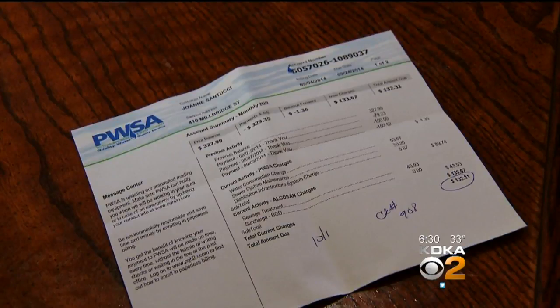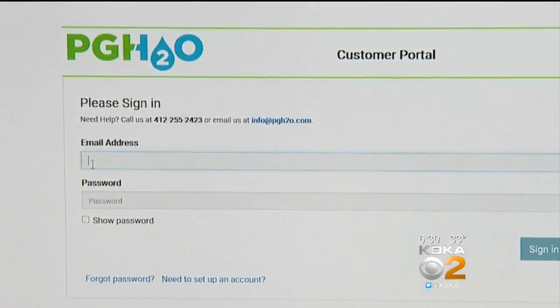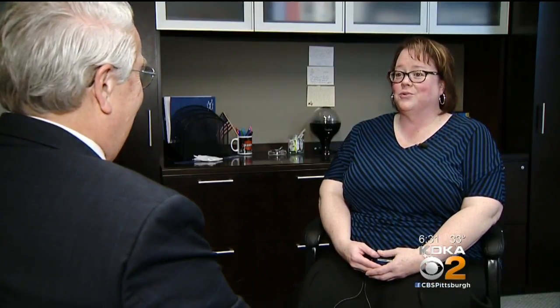Customers can get a good picture of their water consumption. Instead of waiting for that monthly bill, this new PWSA feature allows customers to sign up online to check out water use on an hourly basis. Julie Quigley, who is implementing the program for PWSA, says it should save customers money.